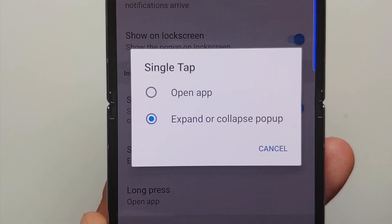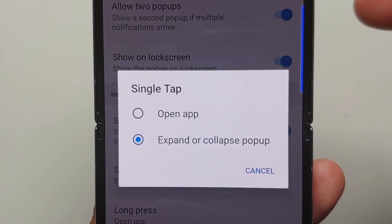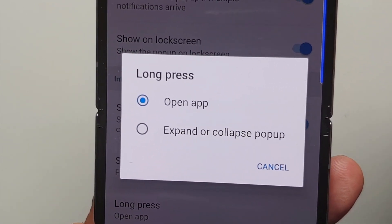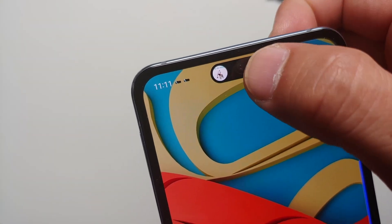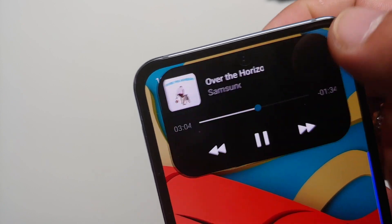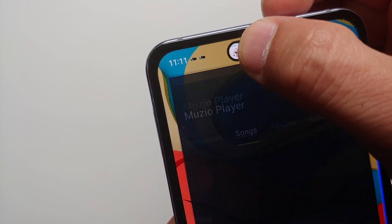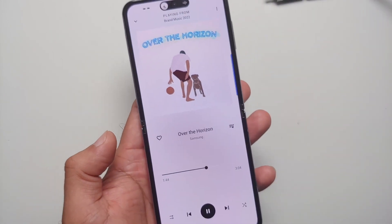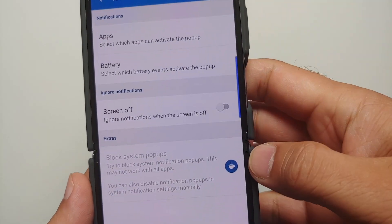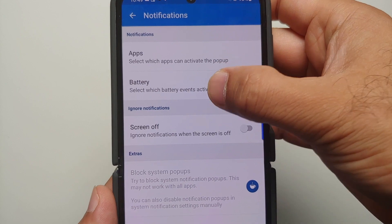You can configure what you want to do with a single tap — open the application or expand and collapse the pop-up — and similarly what you want to do with a long press, with the same two options available. I have set single tap to expand or collapse the pop-up and long press to open the application. You also have auto hide options available in this application.